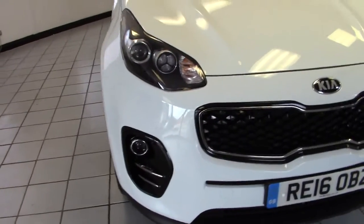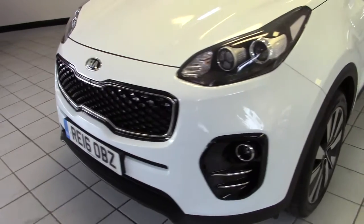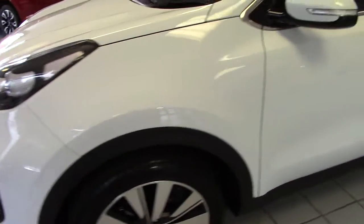It's got LED daytime running lights and front fog lights too. No marks at all on the front of the vehicle — it's in super condition.